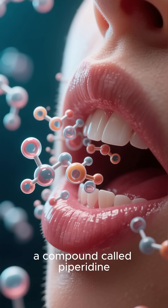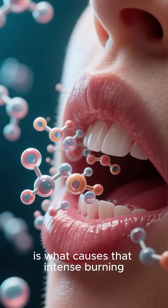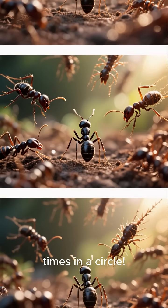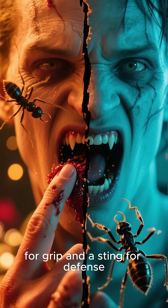This venom, containing a compound called piperidine, is what causes that intense burning feeling and the itchy welt that follows. Some ants can even pivot and sting multiple times in a circle. So it's a combination of a bite for grip and a sting for defense.